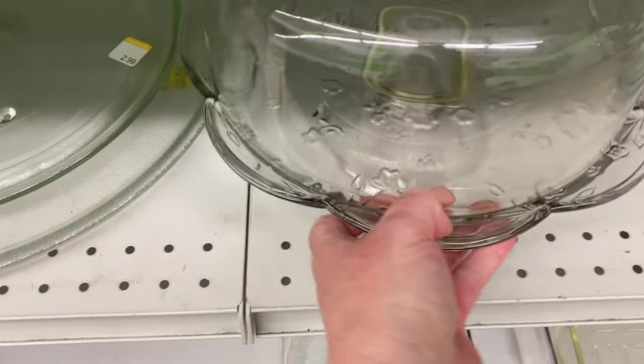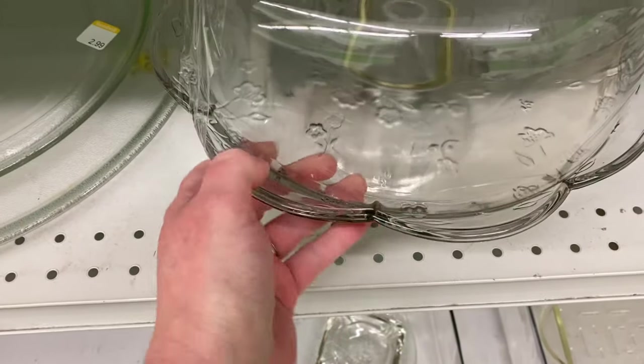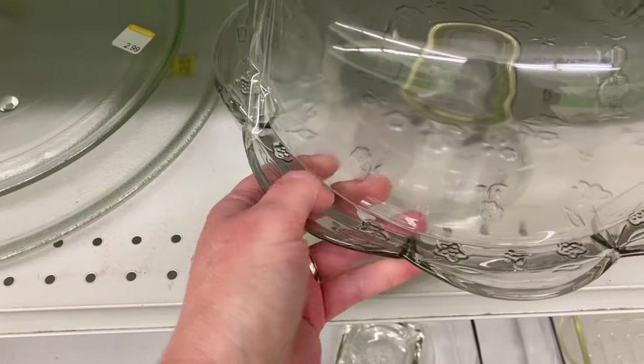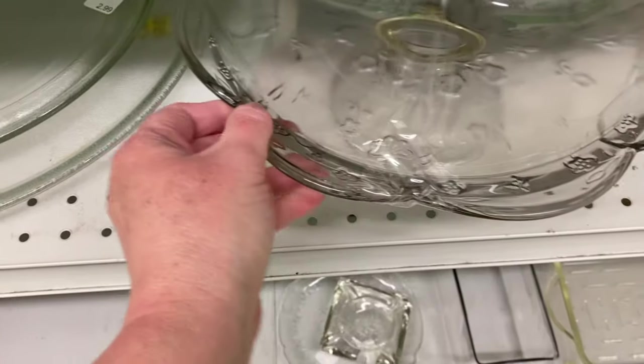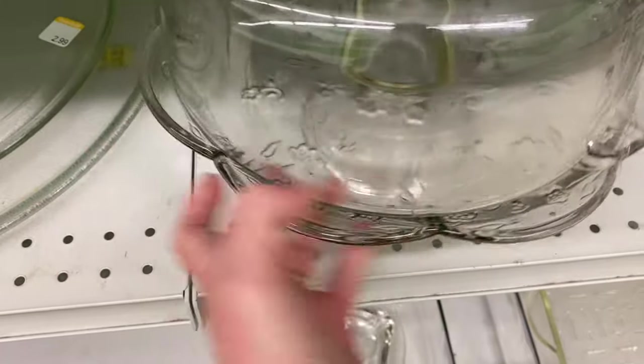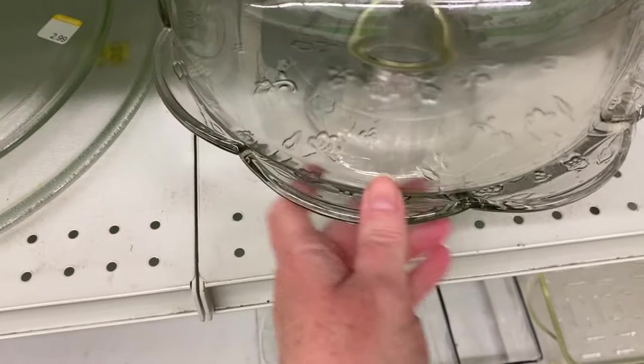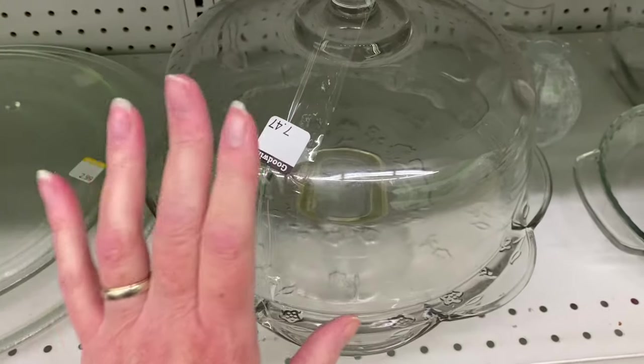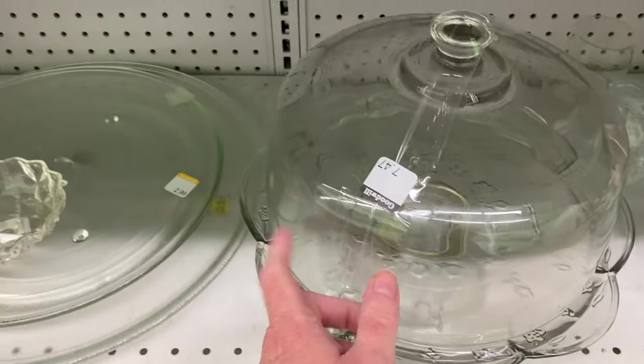This is beautiful. I would get it for myself. $7.47. Oh, that's delightful. I like that it's simple, clear, shows the baked goods. I'm getting that.